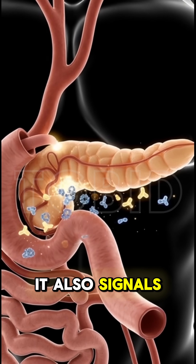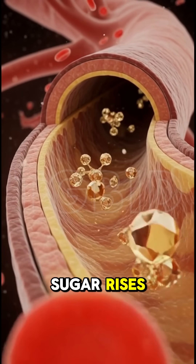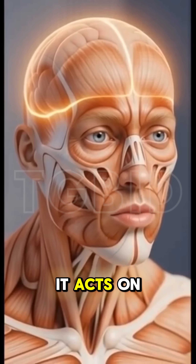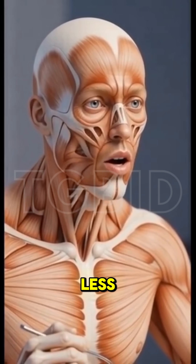It also signals your pancreas to release the right amount of insulin when your blood sugar rises. Additionally, it acts on the hunger centers in your brain, helping you naturally want to eat less.